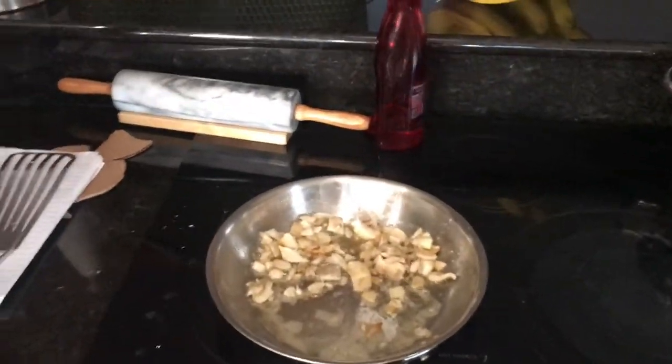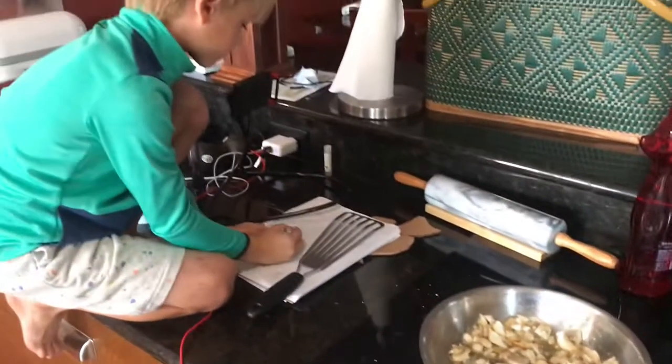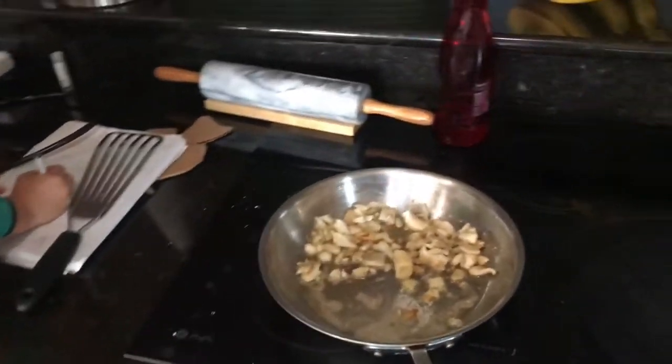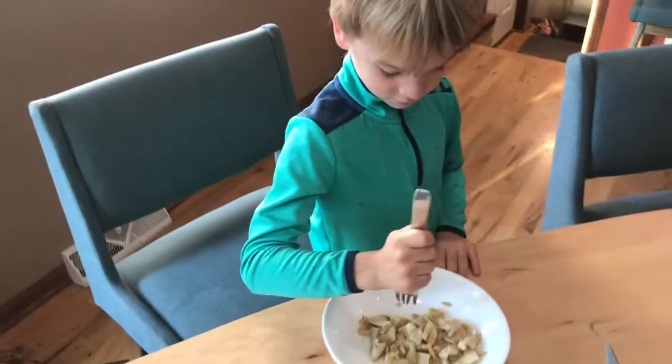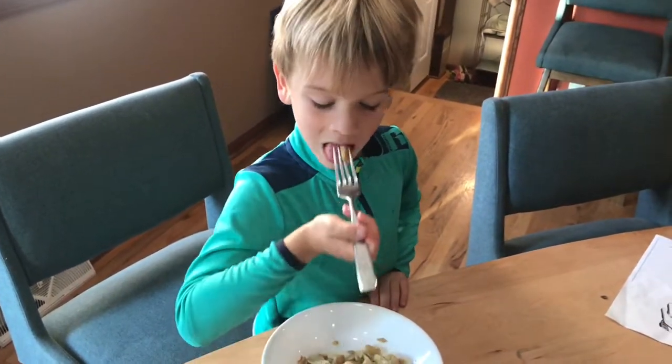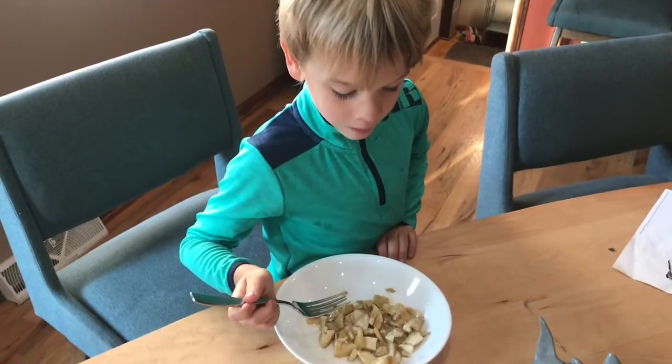Mushrooms also have a lot of folate. Folate helps our bodies make red and white blood cells, helps our bodies convert carbohydrates into energy, and is important in making RNA and DNA — which is why it's important to get enough folate while you're pregnant and while you're growing.